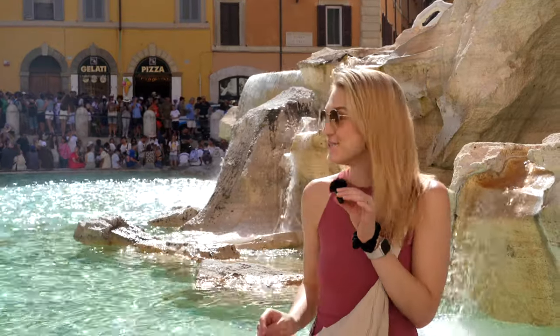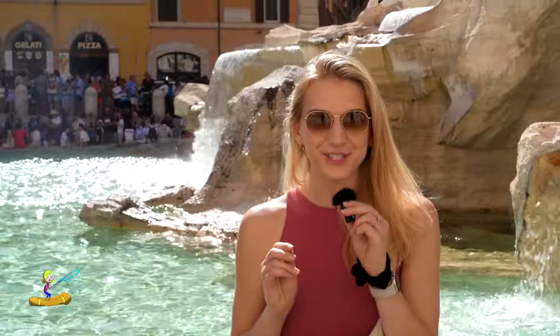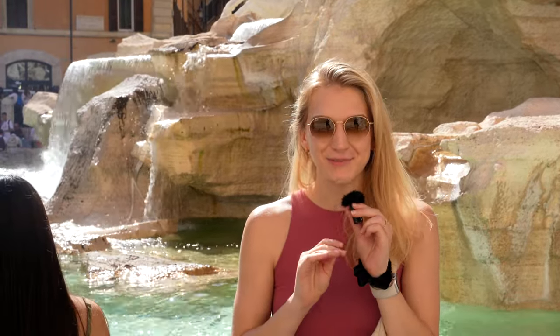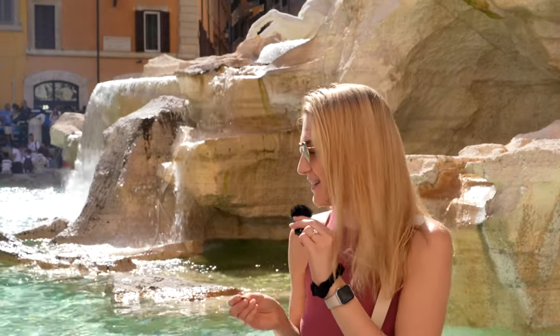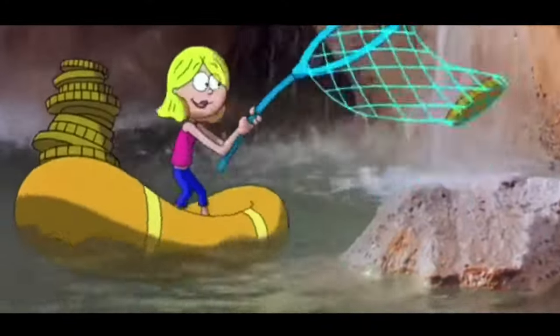We are at the Trevi Fountain right now. As you can see, it is pretty busy. Legend has it, if you throw one euro into the fountain, you're destined to return to Rome. Two euros grants you love, and there's a bunch of other traditions here as well. So I'm going to throw in my 20 cents — I'm not exactly sure what that'll get me, but here goes nothing. And this one's for Lizzie.